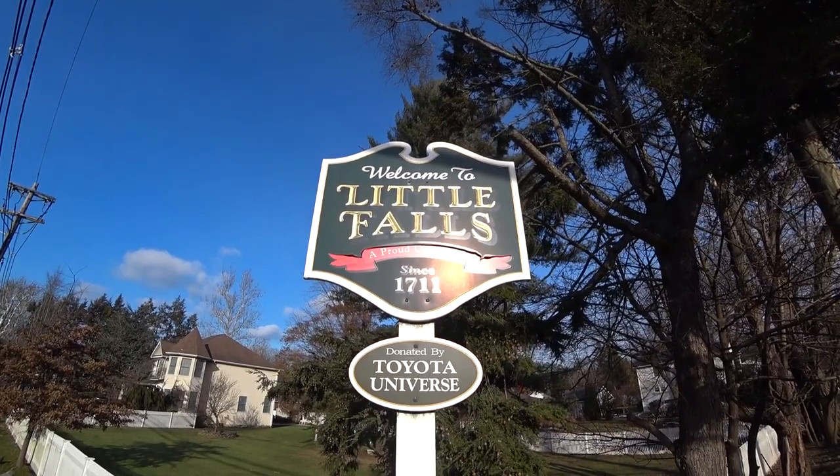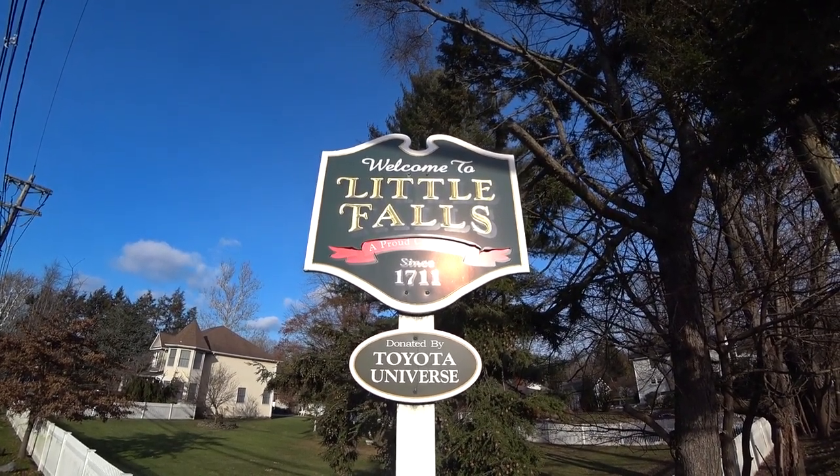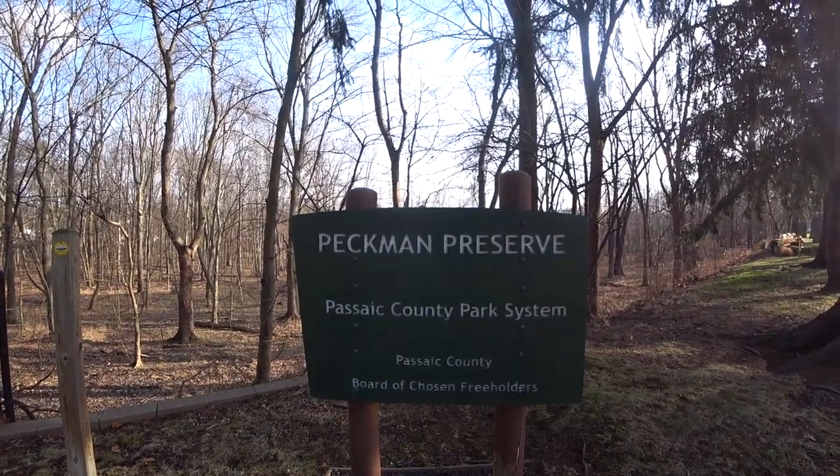Today we're in Little Falls, New Jersey, and we're going to be checking out the town. Hope you'll join me. I'm in the Peckman Preserve, which is where the Peckman River flows through in Little Falls, New Jersey.